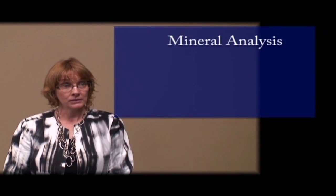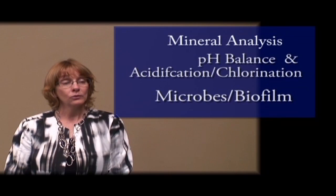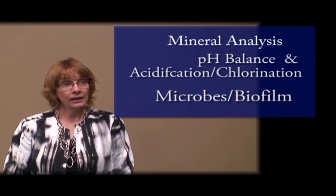I encourage producers when they're going to have their water tested to do a complete mineral analysis, look at pH, and then we need to be looking at the microbial quality of that water.